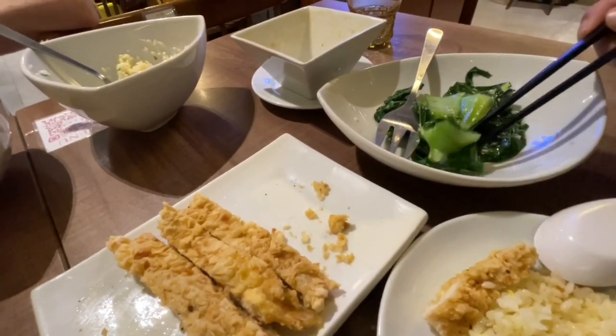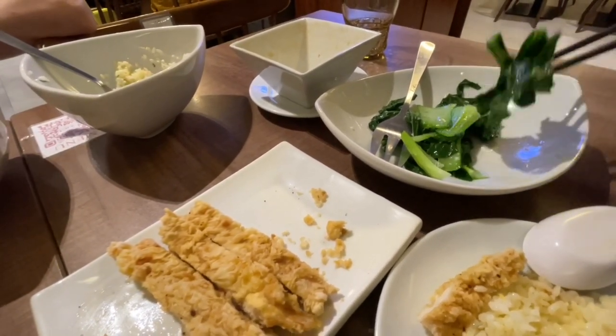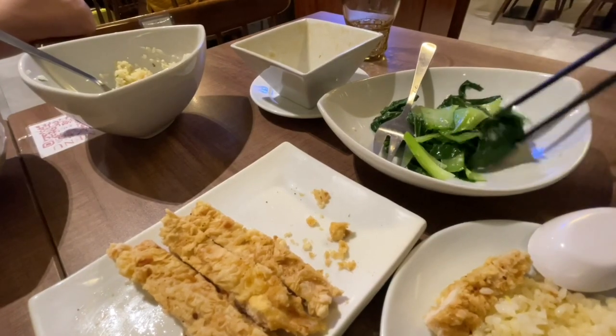Let's try their bok choy. Normally we get the Taiwanese spinach and the broccoli but they didn't have that today. That is perfectly cooked bok choy — so green and so crunchy. Look at that sauce. That is awesome.